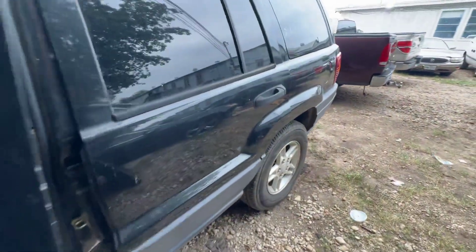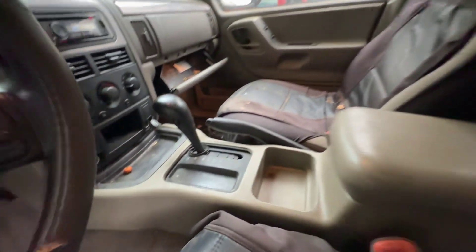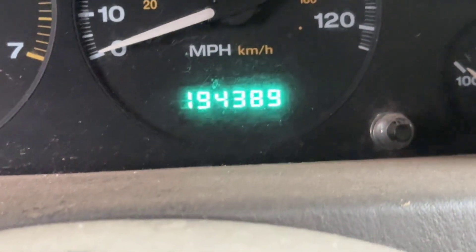On the interior we have gray seats, headliner looks good, automatic transmission, aftermarket radio. The dash is clean. Mileage is 194,389.